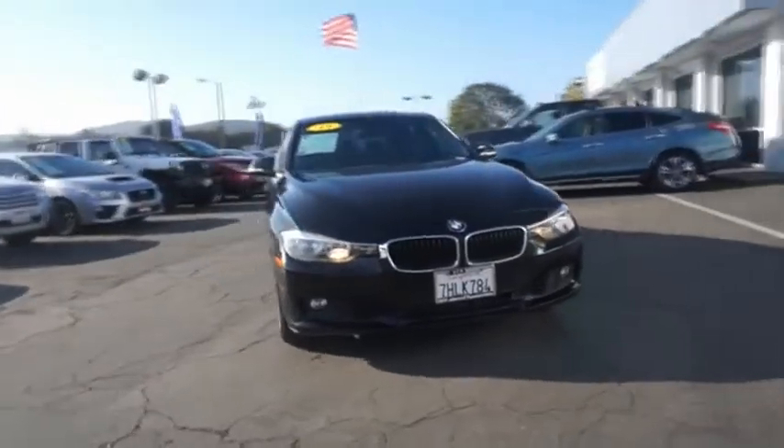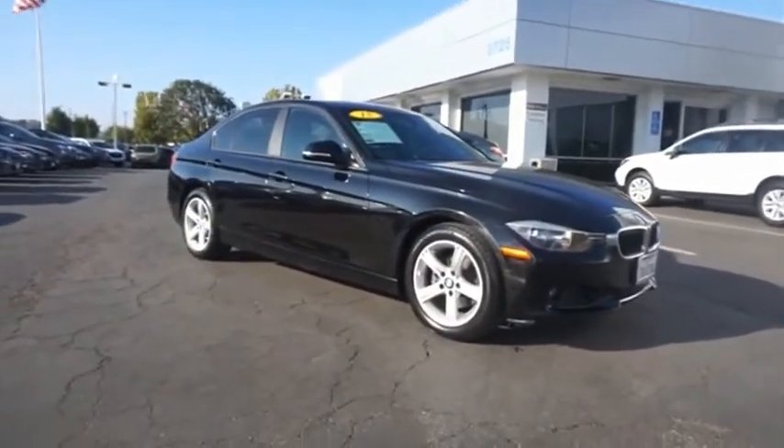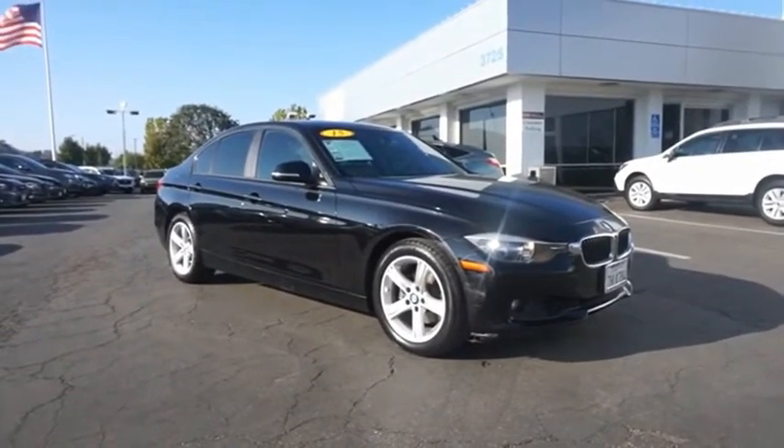The BMW 3 Series has a well-deserved reputation for packing outstanding driving dynamics and excellent quality. Drive away with a great deal on this vehicle. Call or stop in today.